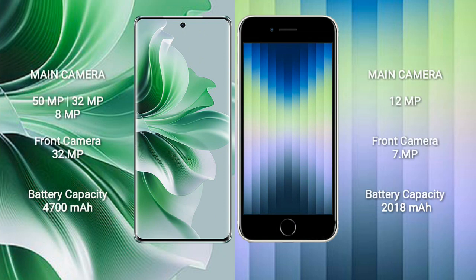The Oppo Reno 11 Pro features a triple rear camera setup: 50MP plus 32MP plus 8MP, and a 32MP front camera. The iPhone 8C has a single rear camera setup of 12MP and a 7MP front camera.